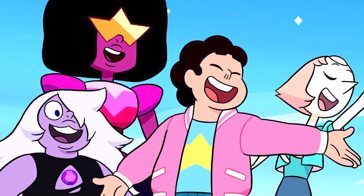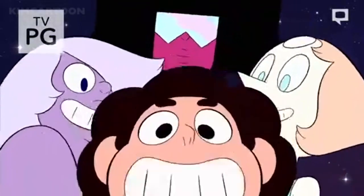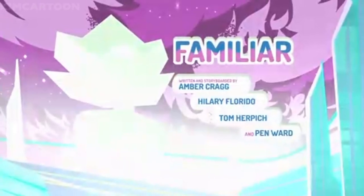Steven Universe has become a pretty beloved show over the last few years, and it isn't hard to see why. It's a charming show filled with magic, childlike wonder, and the occasional animation mistake. This mistake comes from the season 5 episode, Familiar.